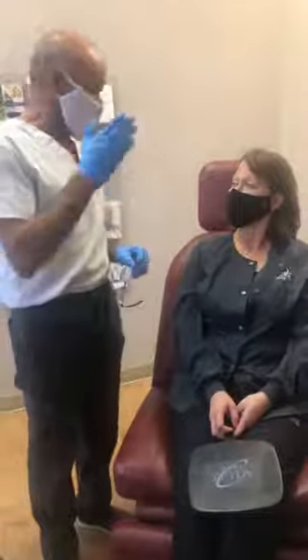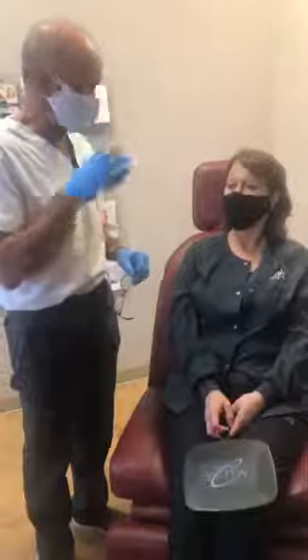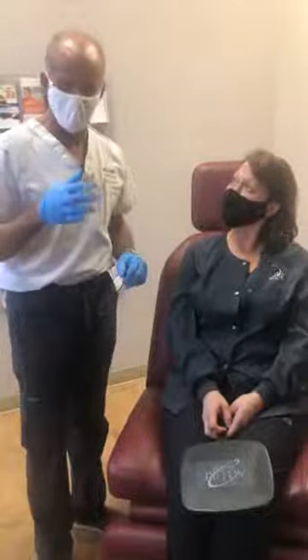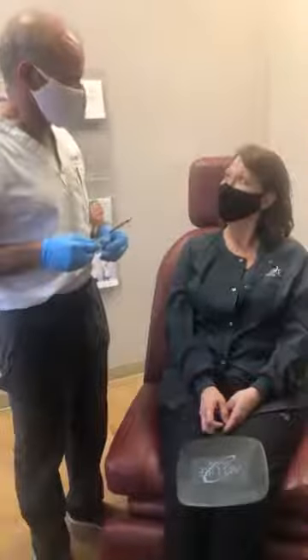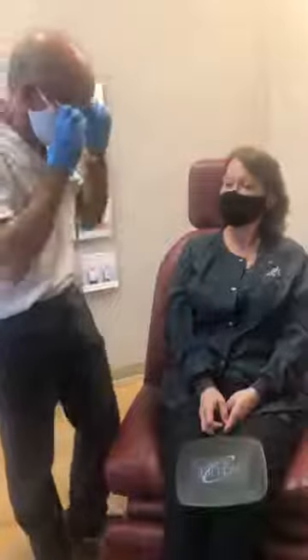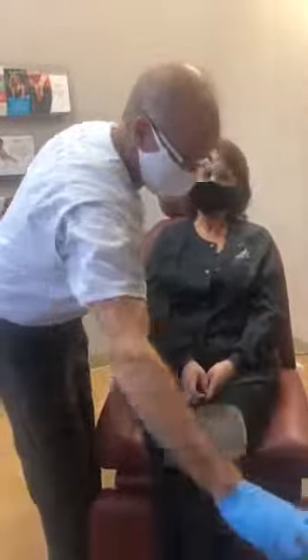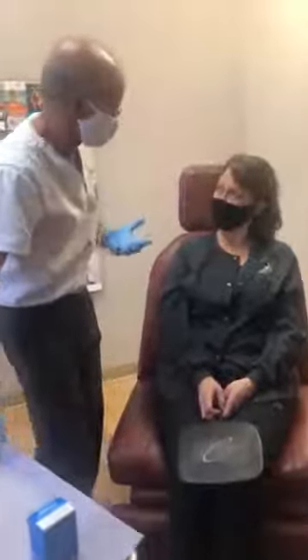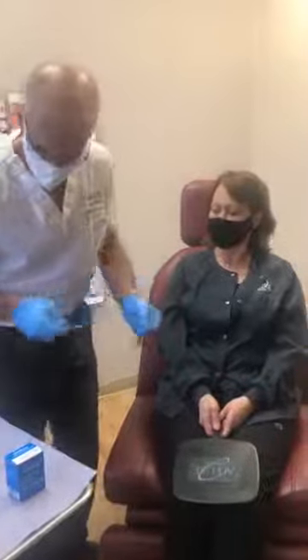In clinical studies, Xeomin works as well as Botox, or perhaps lasts a little bit longer. The onset is usually about two days sooner, and it lasts about one to two weeks longer — so if you get Botox twice a year, with Xeomin you get an extra month free. Otherwise, they're indistinguishable in how they work and how you dose them. There's another toxin called Dysport, which functions differently — it's a good product, but I think it spreads too far.